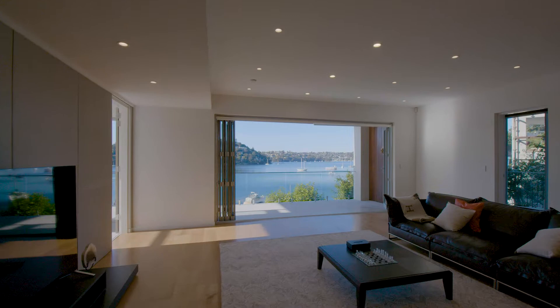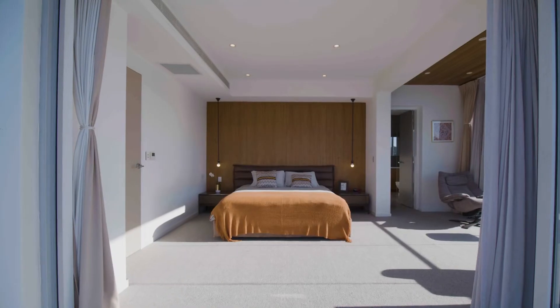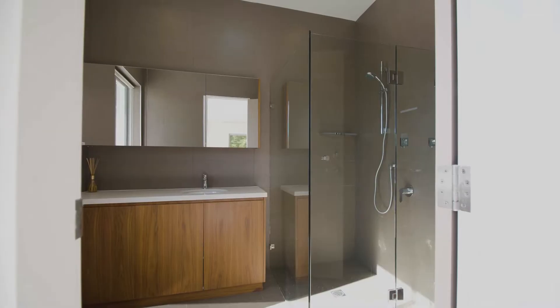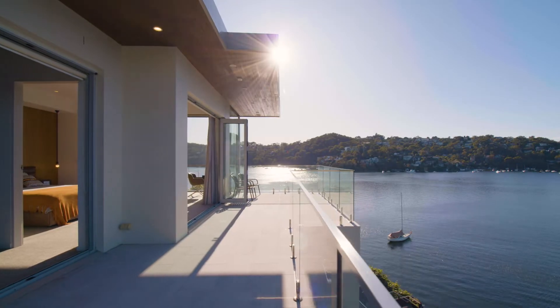Moving upstairs, you will find another enormous lounge room. This connects all the bedrooms nicely. The master for this property is definitely a parent's retreat with a large walk-in wardrobe, luxury en suite, as well as an exclusive balcony with amazing views.